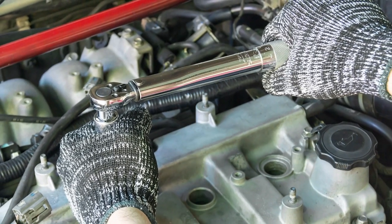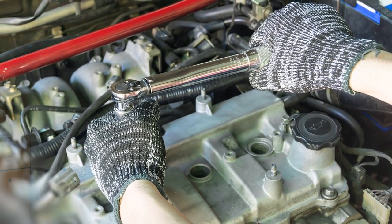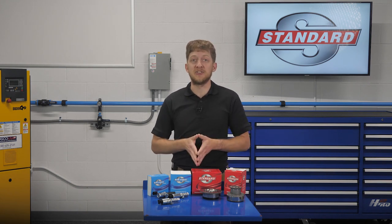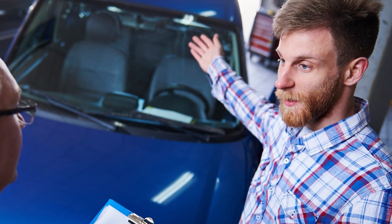Always adhere to the OE torque specifications and tightening sequences. If a camshaft adjuster bolt were to come loose, this could spell catastrophic engine damage later on down the road — and would certainly result in an upset customer comeback.